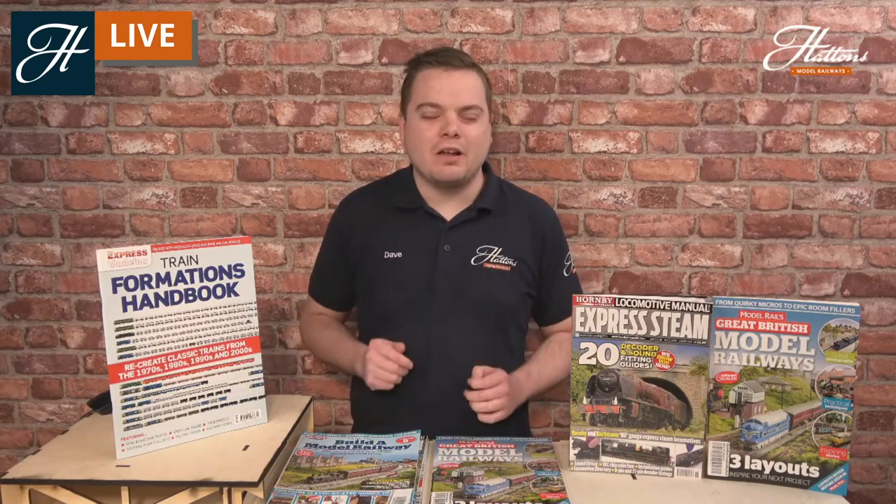Hi everyone, welcome to another Hattons Model Railways livestream. This afternoon we're looking at the different bookazines that we have on offer, which can really inspire you when building a new layout or getting some inspiration to start a new project.